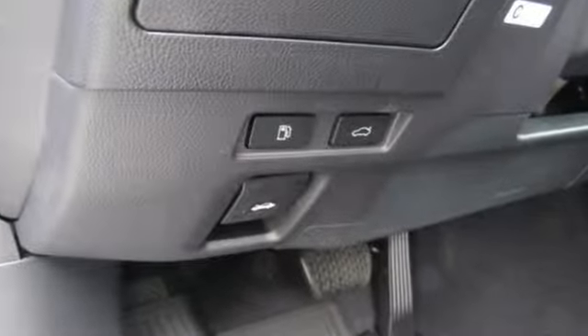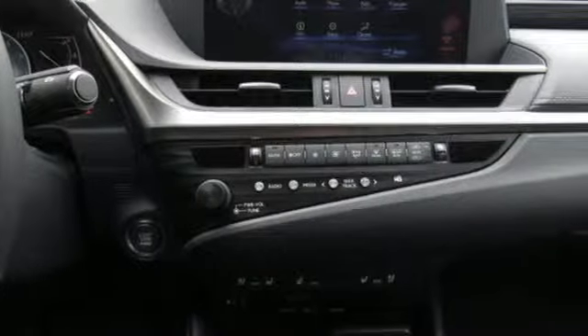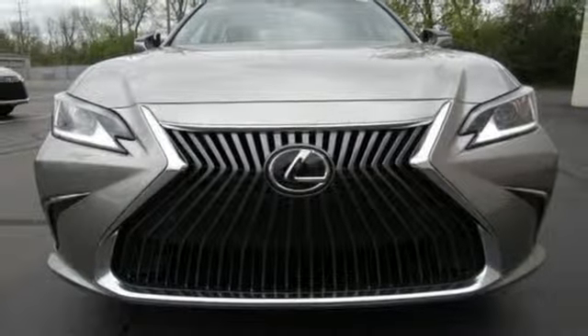Live a lifestyle that leaves a lasting impression in this Lexus. They say a journey begins with one step — in this case it begins with a test drive. Start your next adventure today.